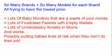This results in lots of frustrated parents with empty wallets, lots of unnecessary anxiety in mums, and worse, they're even possibly putting babies' lives at risk when they don't do their job.